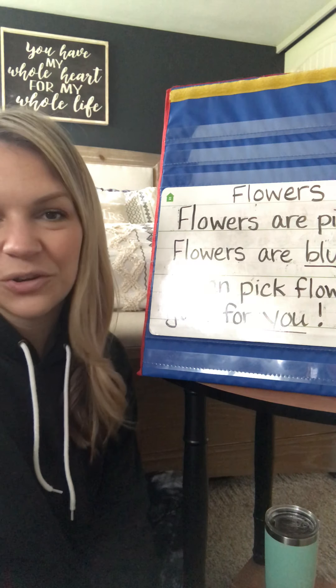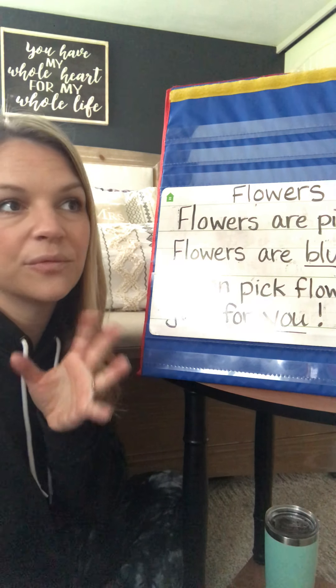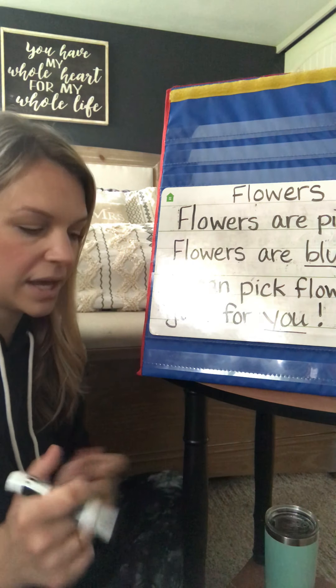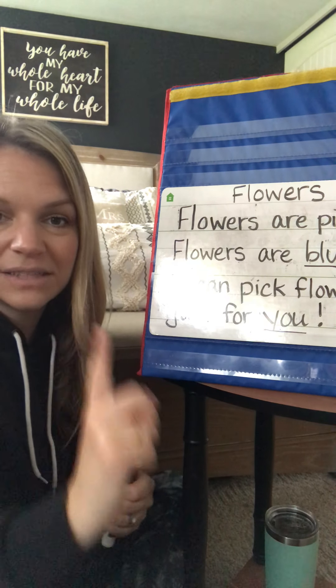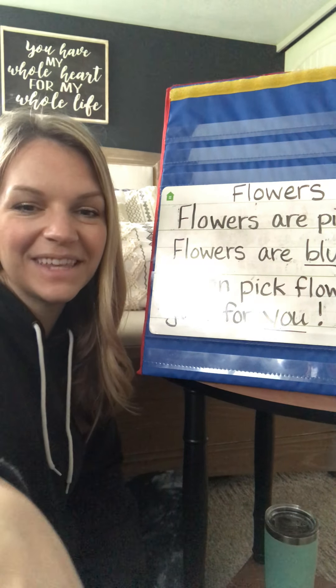Be creative. You could write your poem about a butterfly, about flowers like I did, about rain or sun or swimming — we love to swim in the spring and summer — or camping. There's all kinds of things. You just have to write one simple poem, and then you're going to draw a picture to go with it. Have fun, I can't wait to read these. Peace.